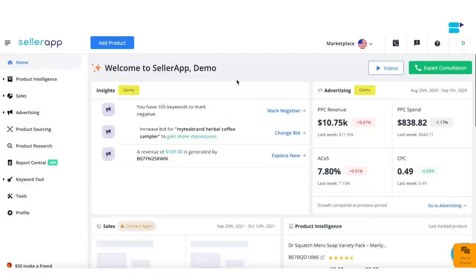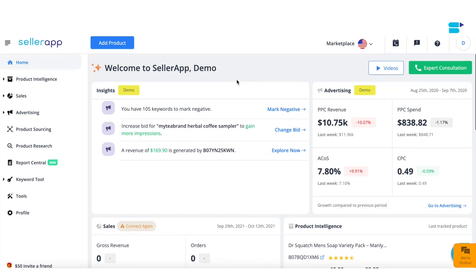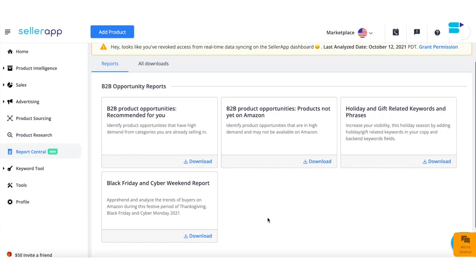Now comes the most exciting part of the video, where I show you how you can use SellerApp's B2B opportunity reports, where you can find them, and how you can find the perfect product to sell on your Amazon Business. The first thing you have to do is log on to SellerApp's dashboard and click on Report Central.